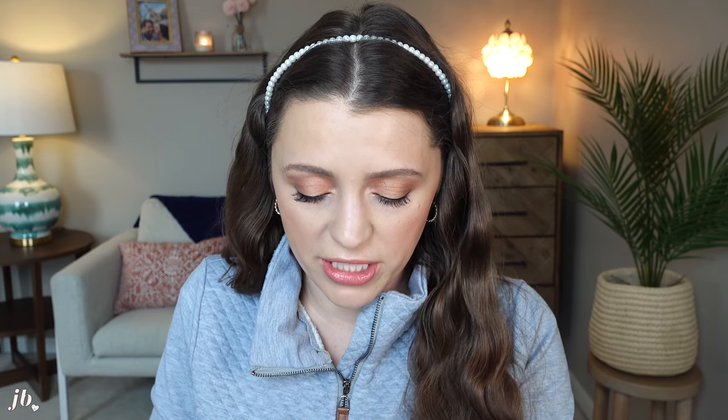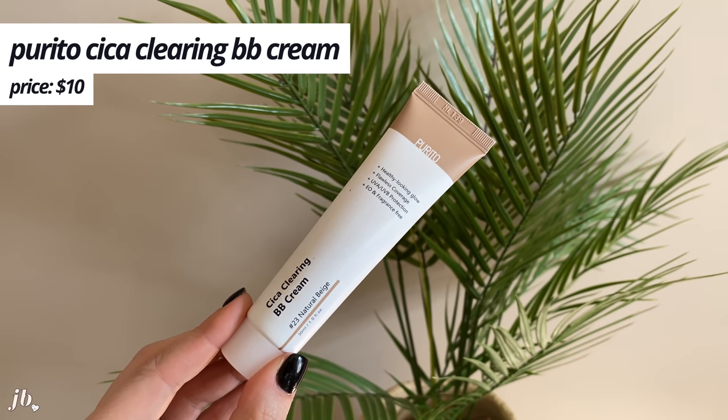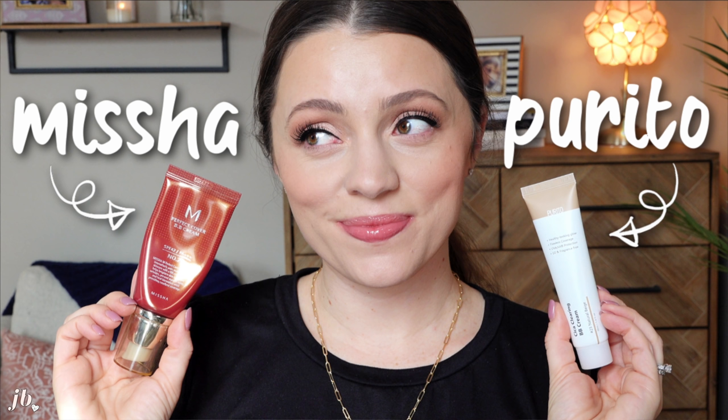If you want to try this putty-like creamy blush, definitely get the So Natural shade if you're near my skin tone. I'll touch on this quickly because I did a full video: this is the Purito Syca Clearing BB Cream in shade 23. I did a head-to-head video with my beloved Missha BB cream. I love both, but this one is newer. I think some people will like Missha better and some the Purito — check that video out. It's medium coverage with a beautiful skin finish and I use it every day.